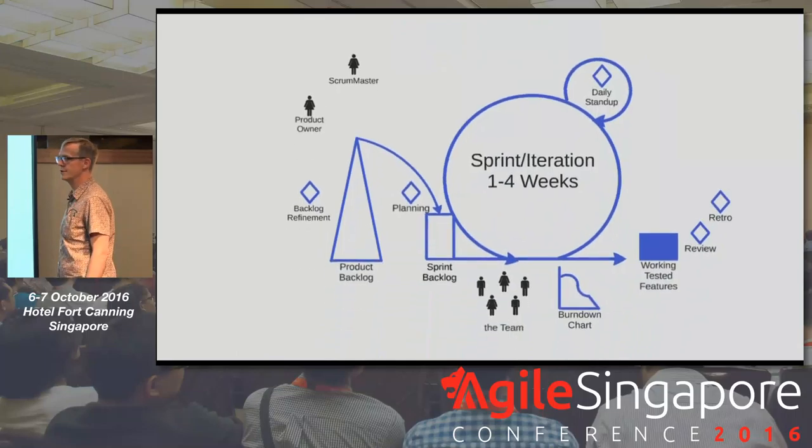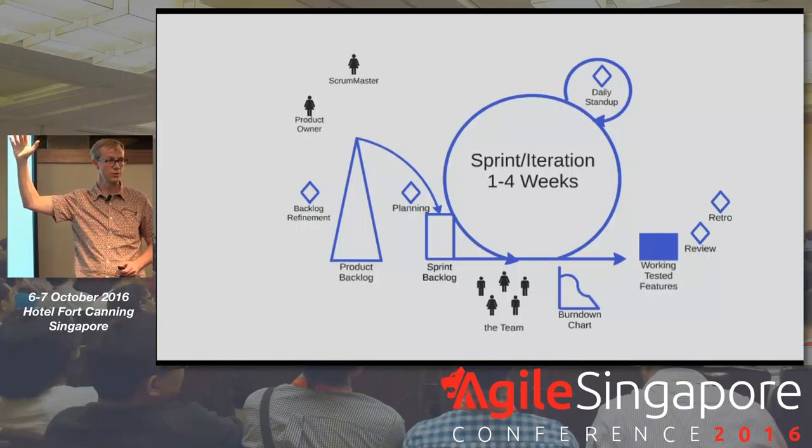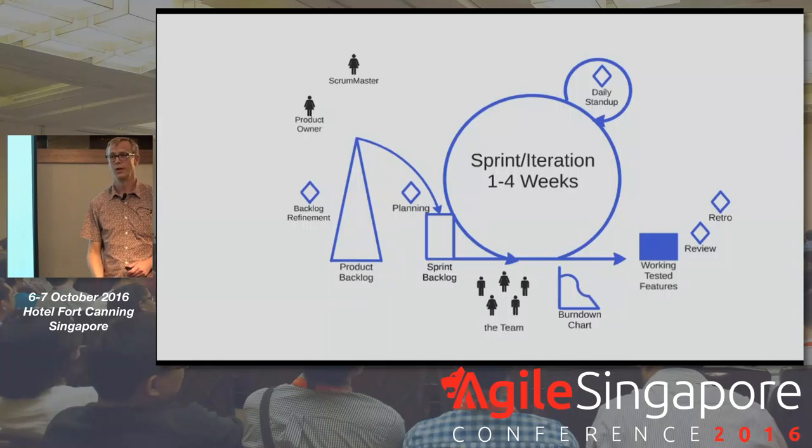Here is the Scrum framework — I want to quickly walk through it. Show of hands: how many people know Scrum? Keep your hands up if you're using Scrum, if you are developers on a Scrum team shipping potentially shippable code at the end of every sprint, and if you talk to users every sprint. A couple of hands went up on that last one — so maybe a couple of opportunities for those using Scrum.